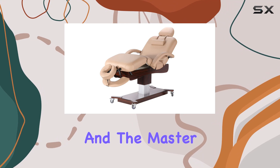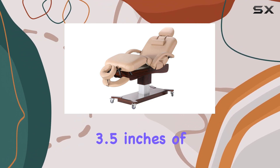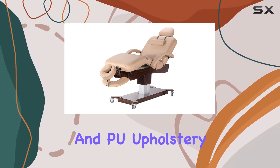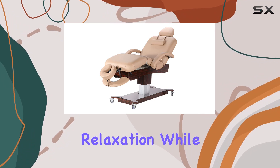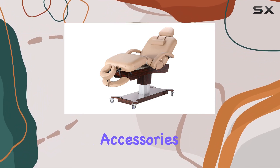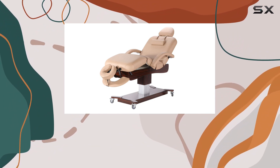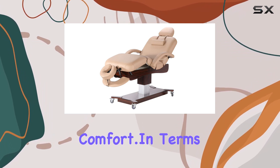Comfort is paramount, and the Master Massage Max King Deluxe doesn't disappoint. With 3.5 inches of exclusive multi-layer small cell foam and PU upholstery that's oil and water resistant, your clients will sink into relaxation while you work your magic. Plus, with accessories like the Ergonomic Dream Adjustable Face Cradle and Memory Foam Ultra Plush Face Pillow, every treatment can be customized for optimal comfort.